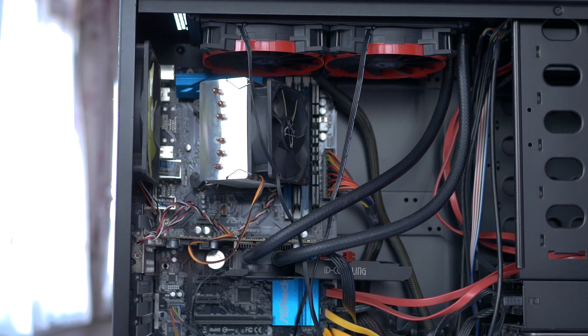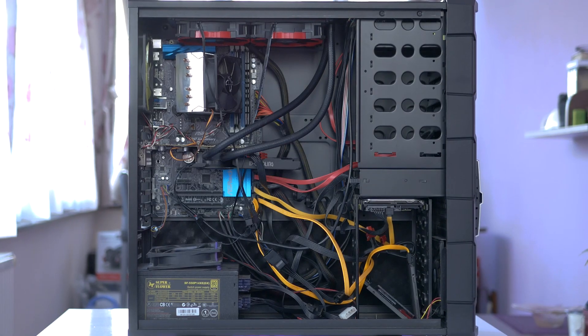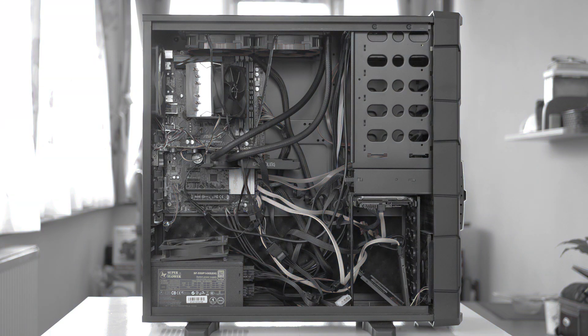While this CPU cooler is surprisingly adept at removing heat from my i7 4790K, it rarely let me bump up the clocks above 4.5GHz even in short benchmarking situations. So let's say goodbye to the old and hello to the new.